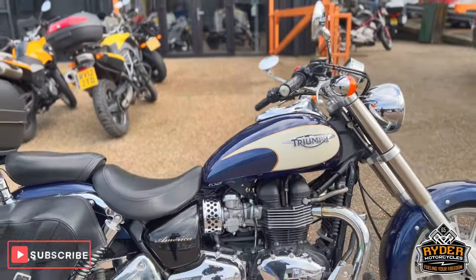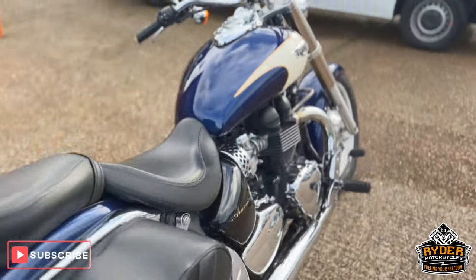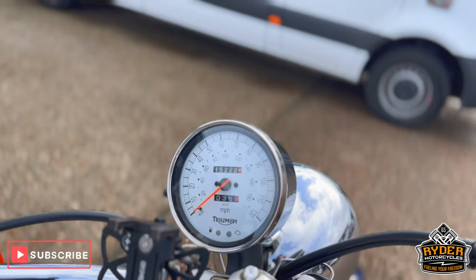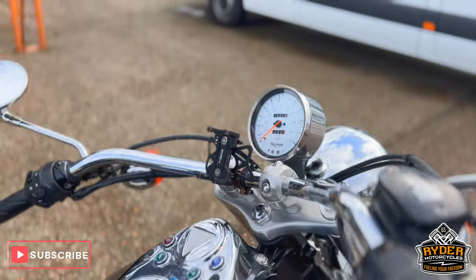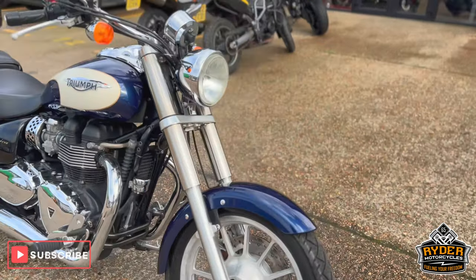Just arrived in stock, this is a really nice Triumph America. It's a 57 plate, just 15,222 miles. The bike's yet to be fully detailed — this is just a quick walkabout video to show you the bike.